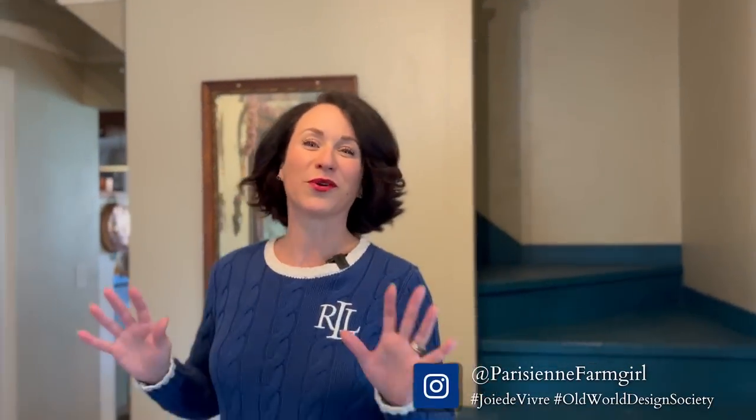I was looking on YouTube before I went to Paris for videos about Vanves because it had been a while since I'd been there, and there aren't really any. So I decided to film some of our day going to my favorite flea market in Paris. I'm going to share that with you, but first I thought I'd do this in reverse — I'd share with you what I found and where I've decided to put it in my home for now.